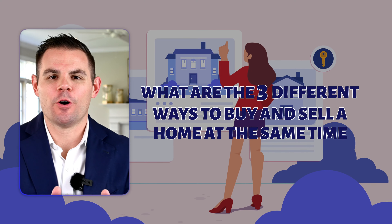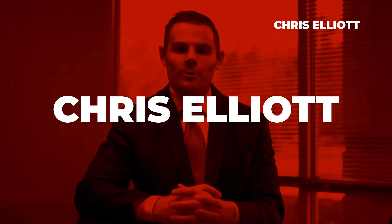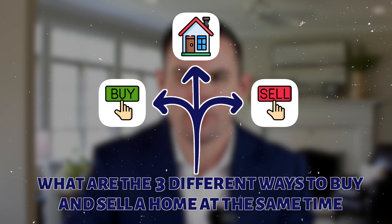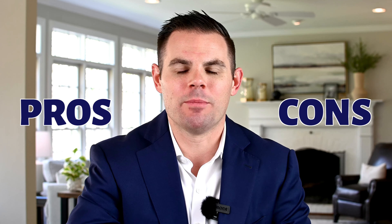What are the three different ways to buy and sell a home at the same time? We'll cover that today. What is going on, party person? We used to say party people, but the reality is you're probably just sitting by yourself watching this. In this video, what I want to break down for you specifically is what are the three different ways that you can buy and sell a home at the same time. We're going to go through all three and give you pros and cons. Let's jump into it.